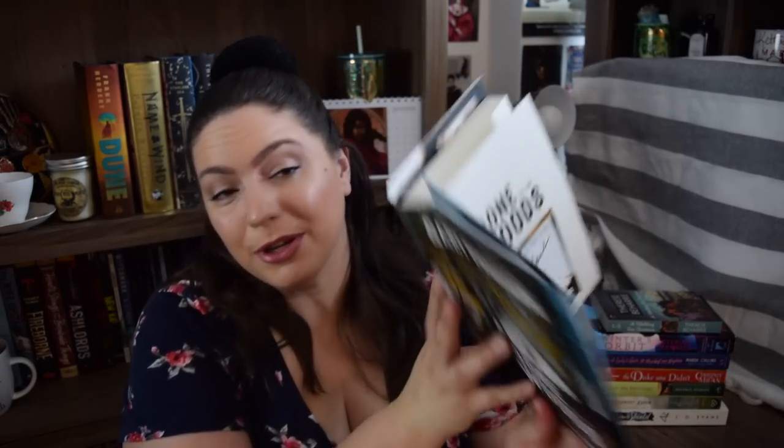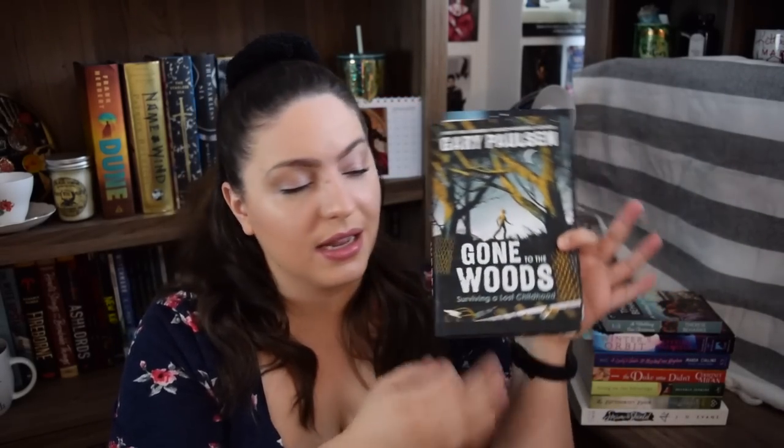The folks at Macmillan Kids were kind enough to send me a finished copy of a new middle grade non-fiction book I'll be reading in February. It's called Gone to the Woods: Surviving a Lost Childhood by Gary Paulsen. For those who don't know, Gary Paulsen is the author of Hatchet — a well-known middle grade survival story — which I actually read in January to have context before this. This is his memoir of growing up with a really difficult childhood, spending time surviving in the woods, and the experiences that inspired Hatchet. It even has a signed book plate.